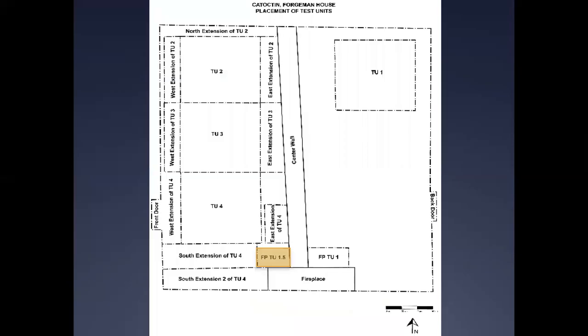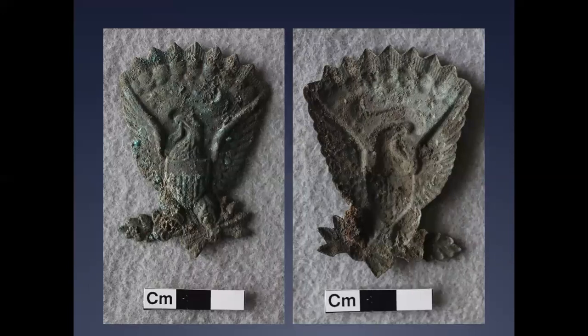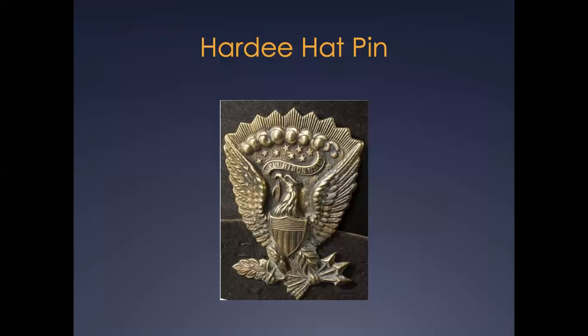Perhaps the most interesting artifact recovered from the excavations of the interior of the house was a brass Hardy hat pin found in the first stratum of Fireplace Test Unit 1.5. The Hardy hat pin, or Jeff Davis Eagle, was originally intended to serve as a pom-pom eagle on the model 1851 shako cap, which was replaced with the black felt Jeff Davis or Hardy hat in 1858. The name Hardy derives from William J. Hardy, an officer in the U.S. Army before the Civil War who was responsible for the revision of many of its long-standing regulations, as well as an officer in the Confederate Army after Georgia seceded from the Union in 1861. Jefferson Davis was the Secretary of War in the late 1850s and was instrumental in the creation of cavalry regiments before the Hardy or Jeff Davis hat was approved for all branches of the U.S. military. The Hardy hat pin was used to attach the brim of the black felt army hat to the right side of the head for cavalry units and to the left side of the head for artillery and infantry units. Shown here is a Hardy hat pin in pristine condition.